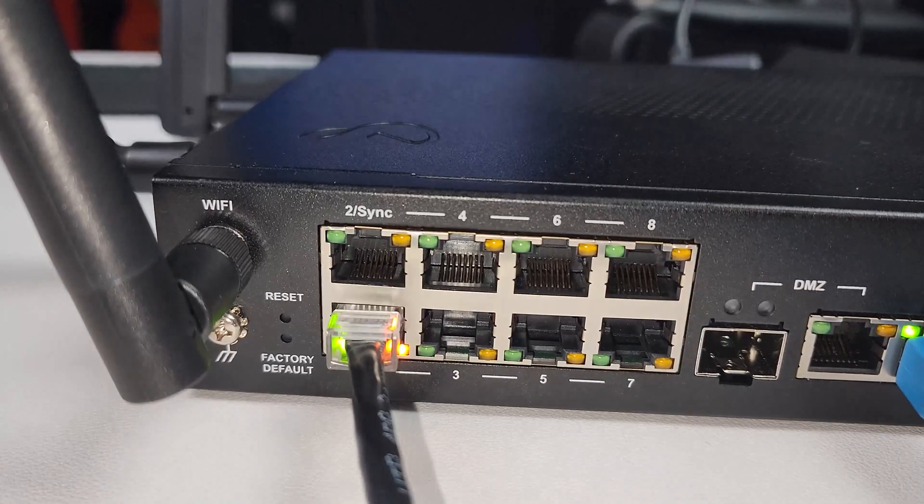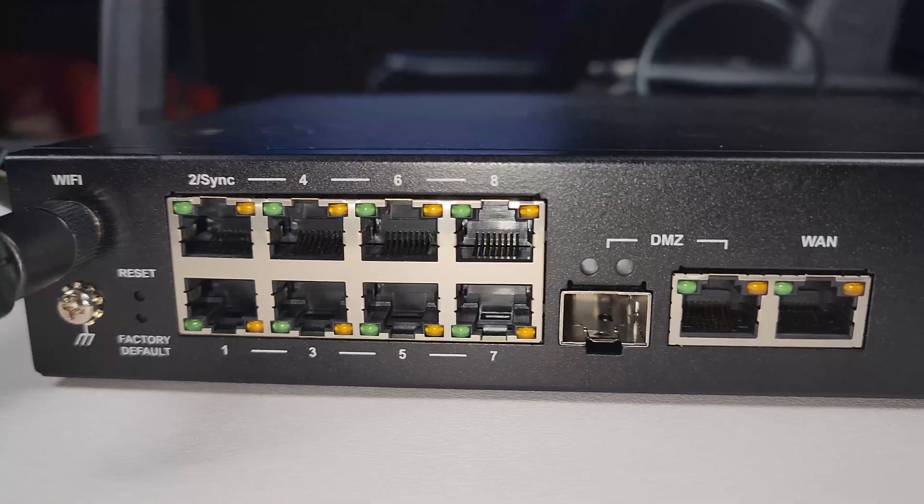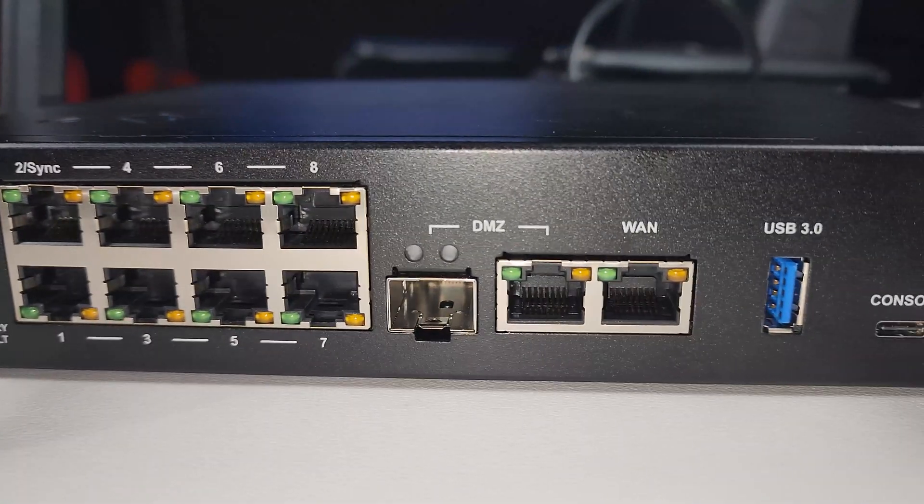In the back we have eight ports that can be used for your LAN network or as standalone interfaces. What I like about this device is that you can also dedicate these ports to your internet connection — if you need WAN1 and WAN2 and you don't want to use your DMZ port, you can use one of these ports for internet. We have the eight ports and we have the DMZ interface, which has an RJ45 port and an SFP port if you want to use fiber or copper.